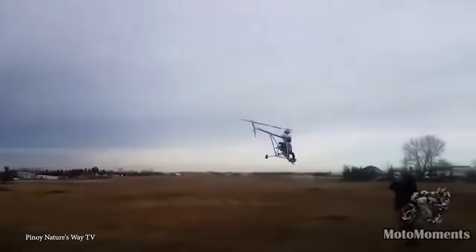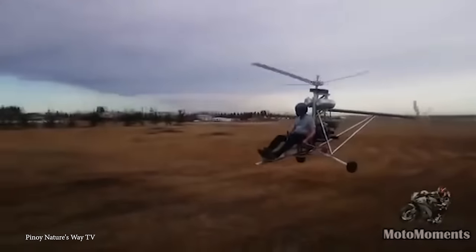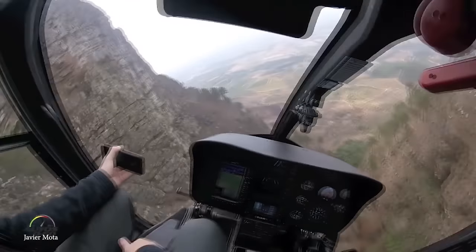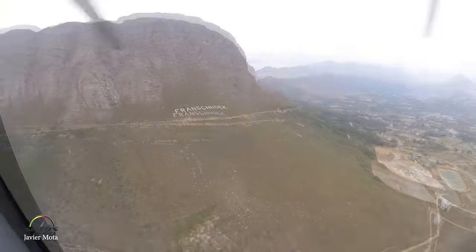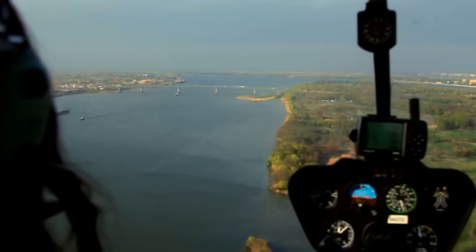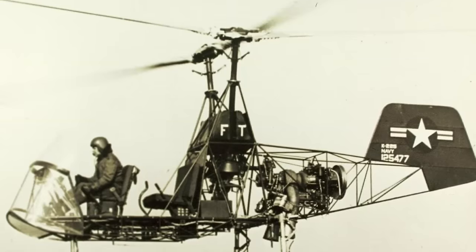The steam-powered helicopter also offers unique advantages. Steam engines are known for their high torque output, which can provide exceptional lifting power, making them capable of carrying heavier payloads. Moreover, steam power is more environmentally friendly compared to fossil fuel combustion engines, as it produces fewer harmful emissions. While the steam-powered helicopter may not be a practical solution for modern-day aviation, it represents an intriguing chapter in the history of small-scale flight. And while we may not see a steam-powered helicopter go commercial, they do show up at air shows every year.